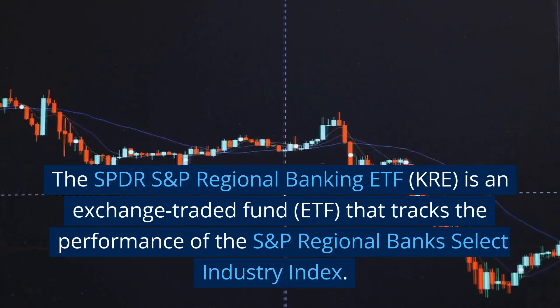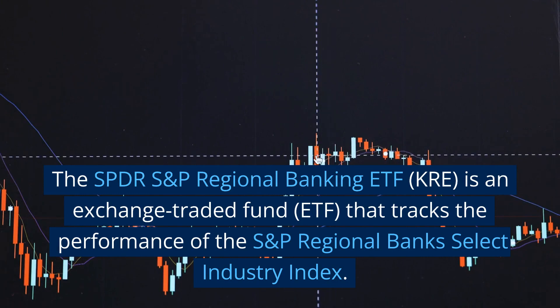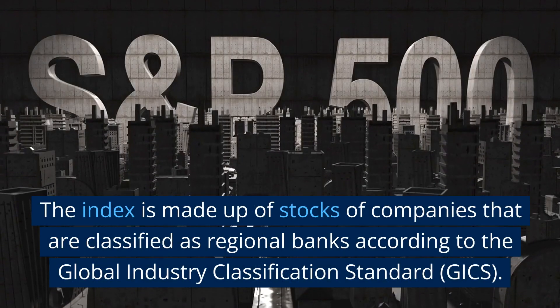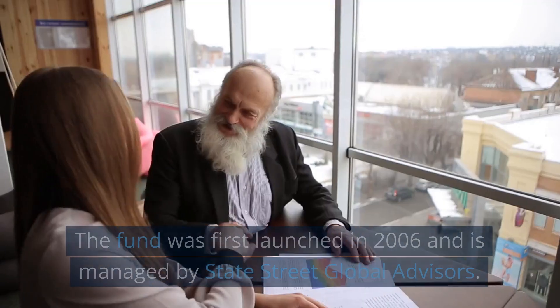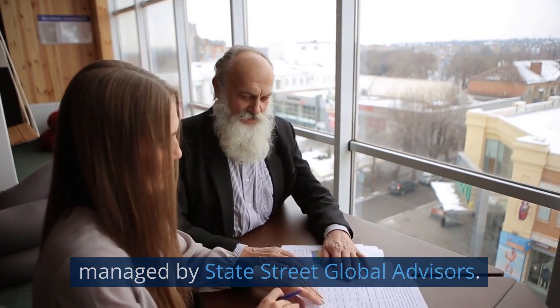The SPDR S&P Regional Banking ETF, KRE, is an exchange-traded fund (ETF) that tracks the performance of the S&P Regional Banks Select Industry Index. The index is made up of stocks of companies classified as regional banks according to the Global Industry Classification Standard (GICS). The fund was first launched in 2006 and is managed by State Street Global Advisors.